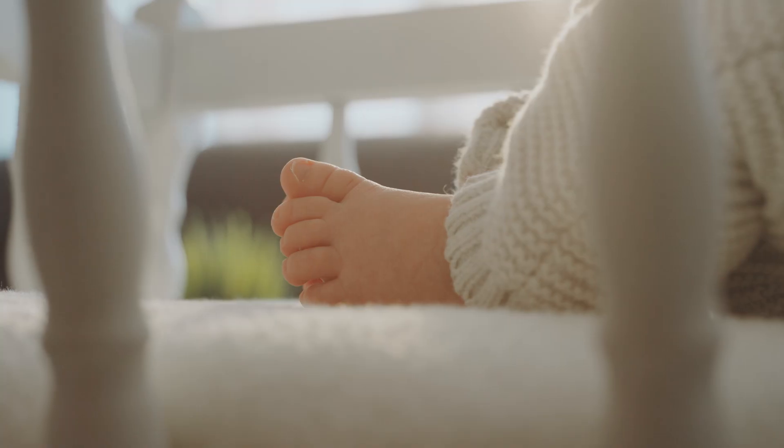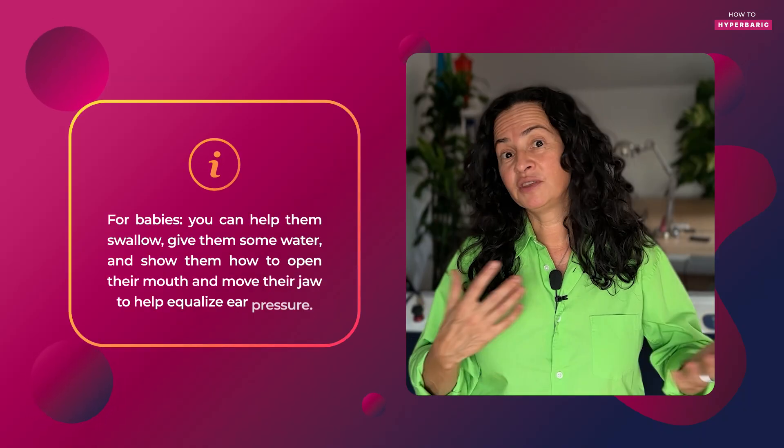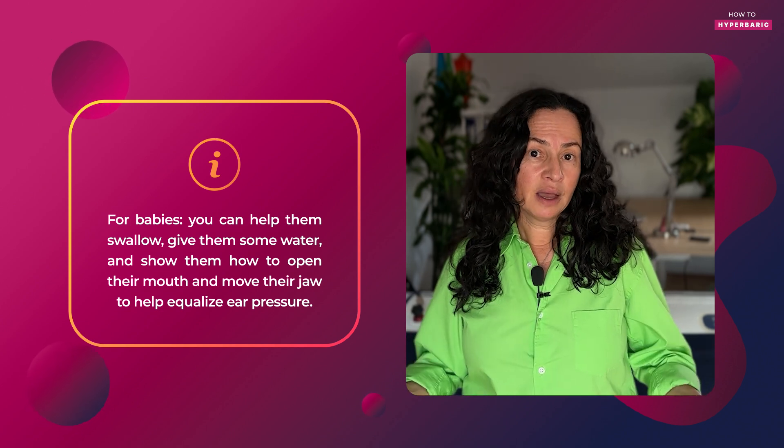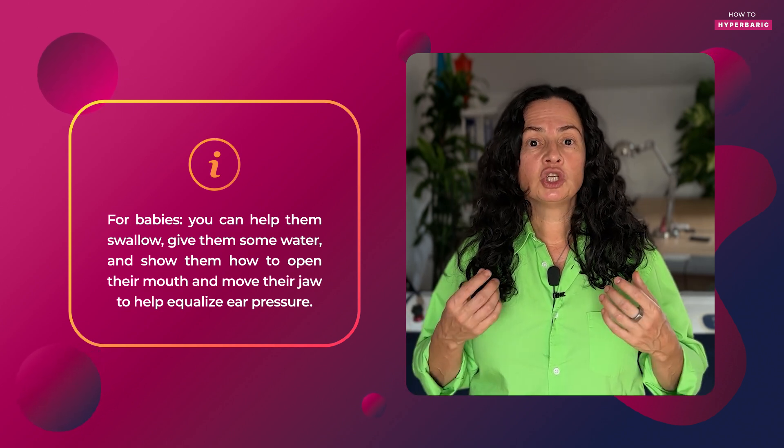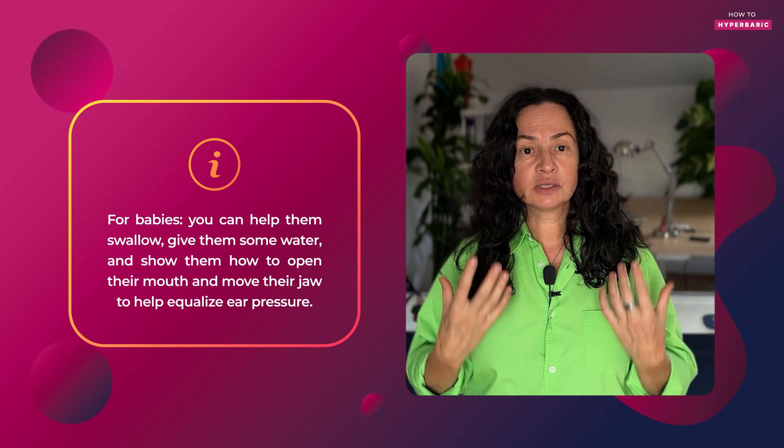For little babies who don't understand Valsalva, Toynbee, or Frenzel, you can do several things. If they're still nursing, the baby will be in the hyperbaric chamber with their mother, and you can nurse them — when they swallow, the Eustachian tube will open and pressure will equalize. You can also give them water, or show them how to open their mouth and move their jaw to help equalize pressure.